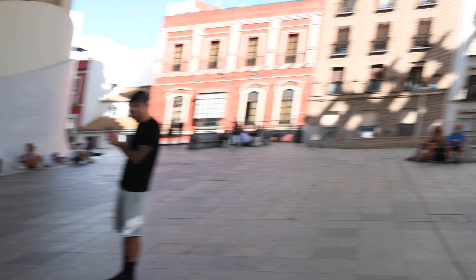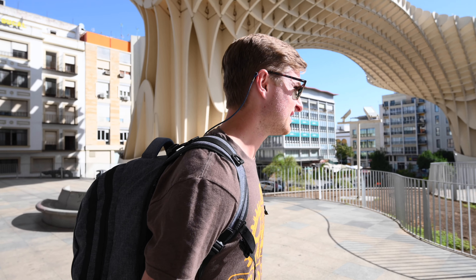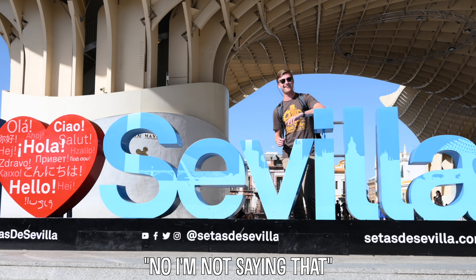We just rolled up to what's basically a skate park because everyone out here is skating, which is super popular here — we found out from the kids at the school we work at. Everyone's just chilling, good vibes. Now get in front of that little 'I Love Sevilla' sign — I'm not saying that.